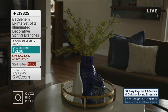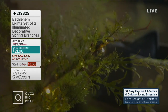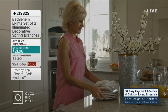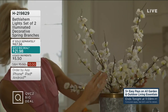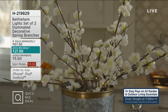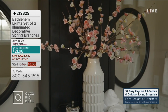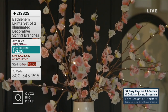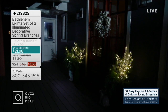Here's a way to bring the outdoors in with Bethlehem Lights — this is our QVC2 Big Deal. $21.98 gets you two branches in green, white, or pink. Buy more, save more: save $3 off each additional, so they're only $18.98 each. Since this was a big deal, we've sold over 21,000.